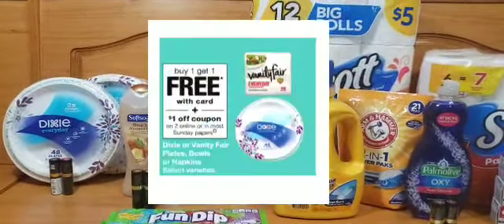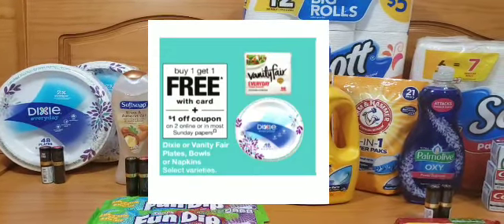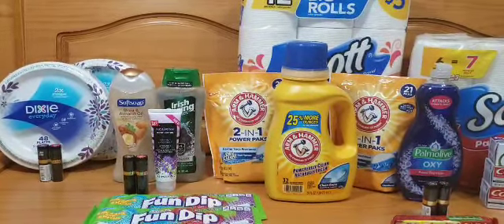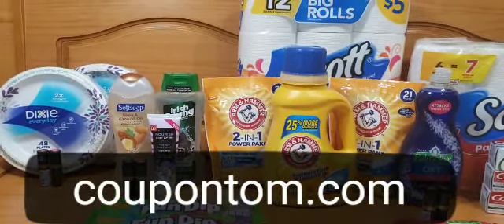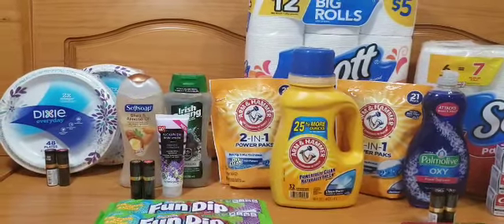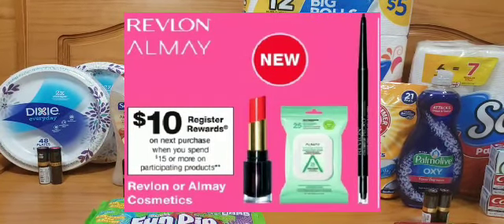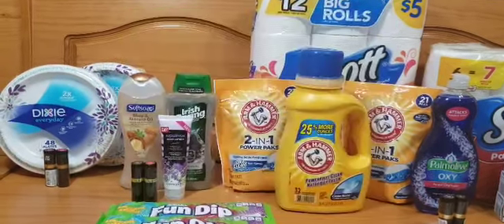In the first transaction I purchased the Dixie plates. They're on promotion this week buy one get one free, priced at $3.99, and there's a $1 off two digital coupon in the Walgreens app. There are also paper coupons for $1 off two — you can check CouponTom.com to see what inserts the coupons were in. I also picked up two of the Revlon lipsticks. They're on promotion this week: spend $15 and receive a $10 register reward. They're priced at $8.29 each.